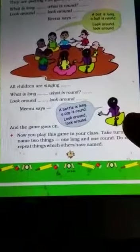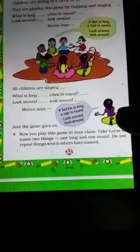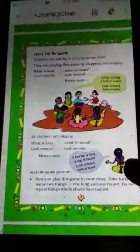Now you can play this game in class or at home. Take turns to name two things — one long and one round — and do not repeat what others have already named.